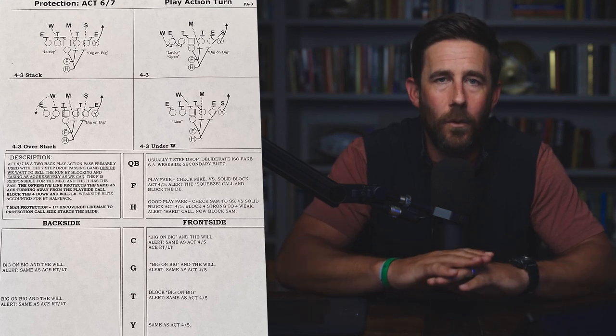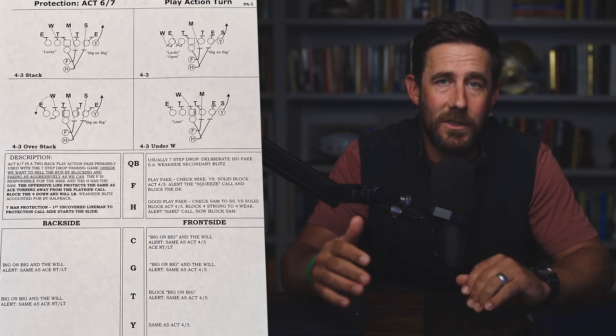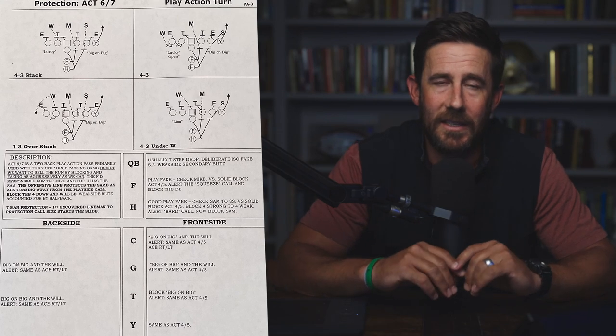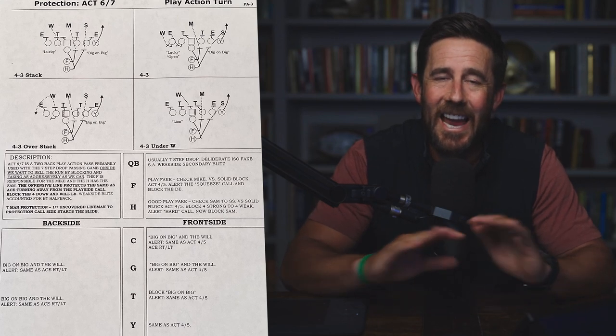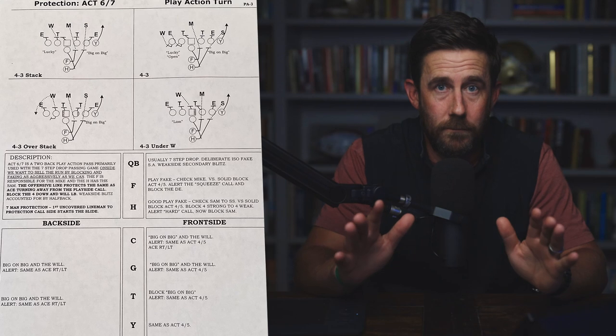That's the West Coast world — Fox 2 Double Go. Now how do they do it in the digit system? Act 6 and 7 is the same as Fox 2. If you change it to Act 4 and 5, that would be Hound 2 — the backs just switch responsibility. Nothing for the line changes. They have the exact same responsibilities. This is a totally different offense running the exact same protection, just calling it a different three-letter word.